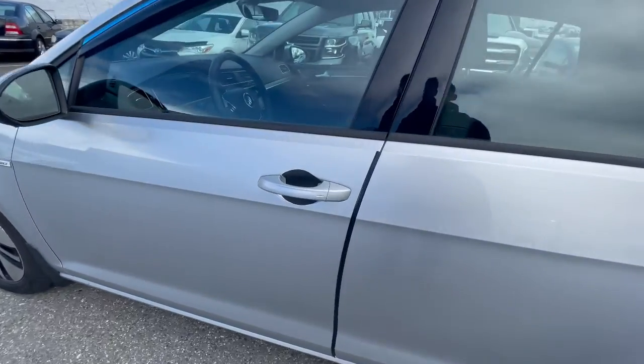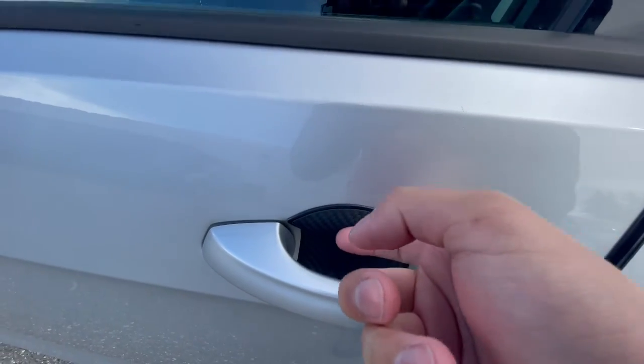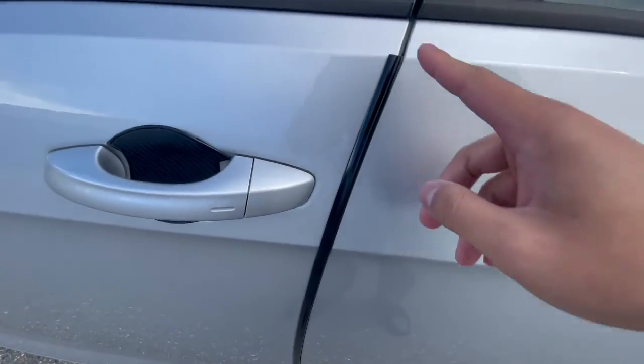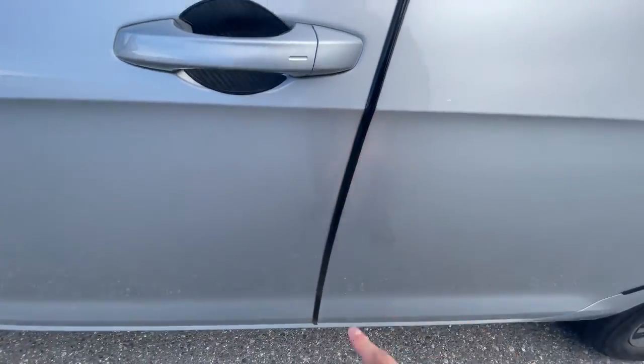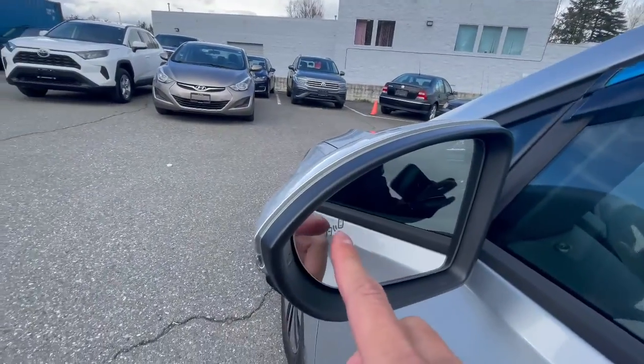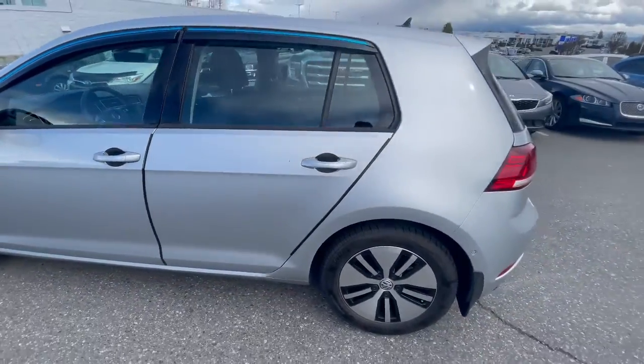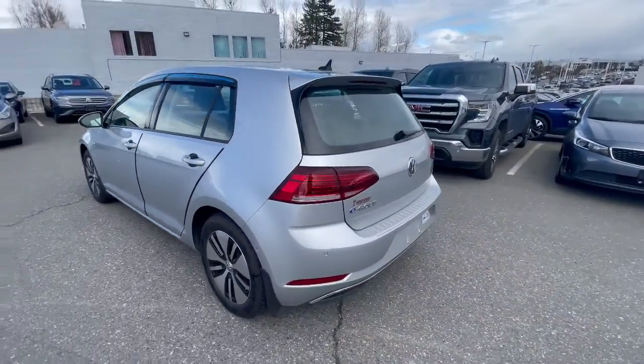It does have keyless entry on the driver and passenger side. It kind of has this low aftermarket trim so you don't scratch anything, but we can take it off. There are door protectors and window covers as well. It does have a blind spot sensor on both side mirrors — a little light comes on when a vehicle is beside you. It also has front and rear parking sensors.